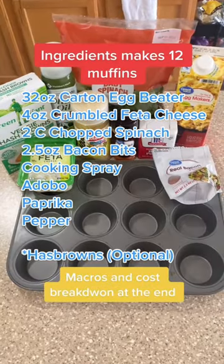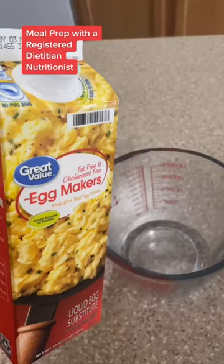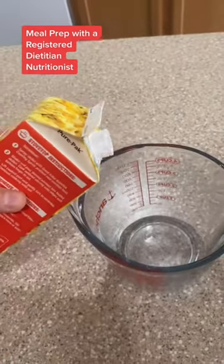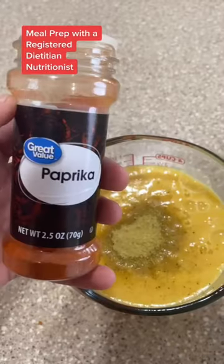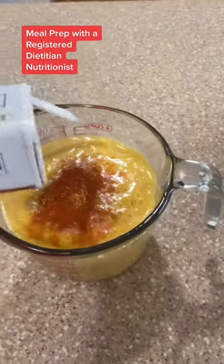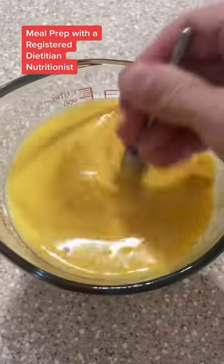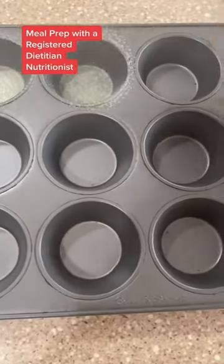All right, here we go. Pause and screenshot these ingredients. You're going to start by chopping your spinach, and then add your eggs to a bowl so you can start seasoning. Add your adobo, your paprika, and your pepper. You can use as much or as little as you want. Give that a really good mix, and then spray your muffin pan with non-stick cooking spray.